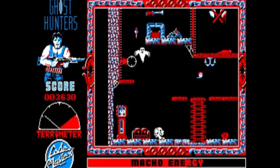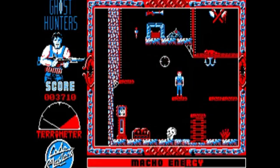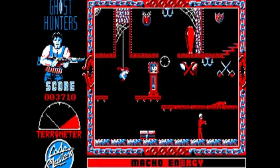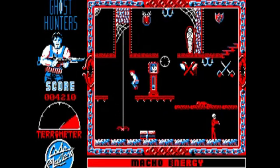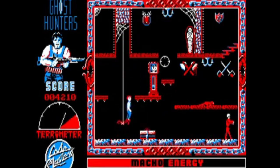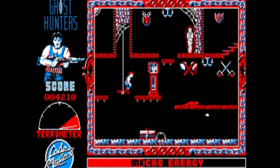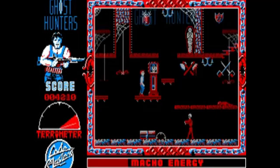It still looks great today, plays even better, and came with an intuitive crosshair as opposed to a run-and-gun style of affair. It still provides a fantastic challenge in 2020 and is a testament to game design of the 1980s.